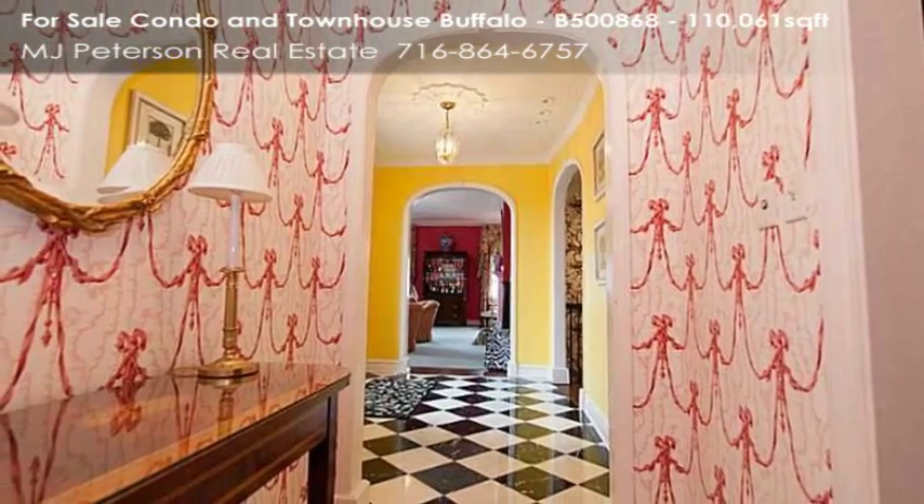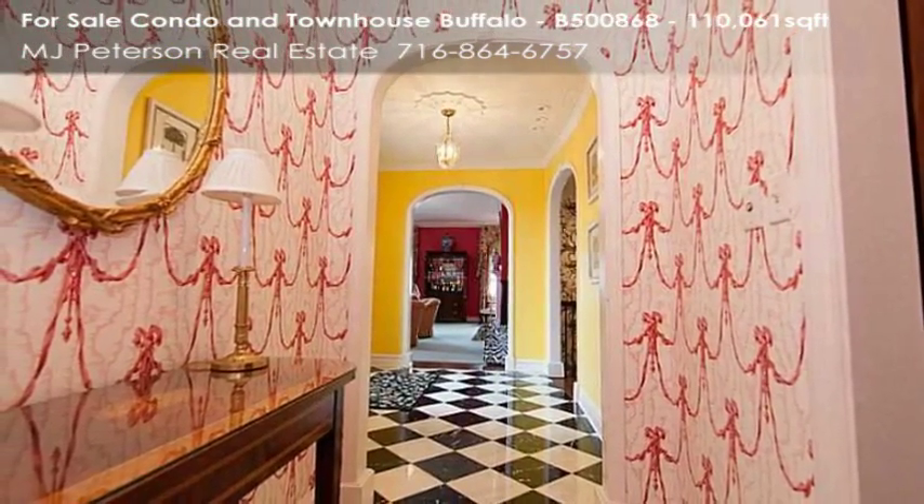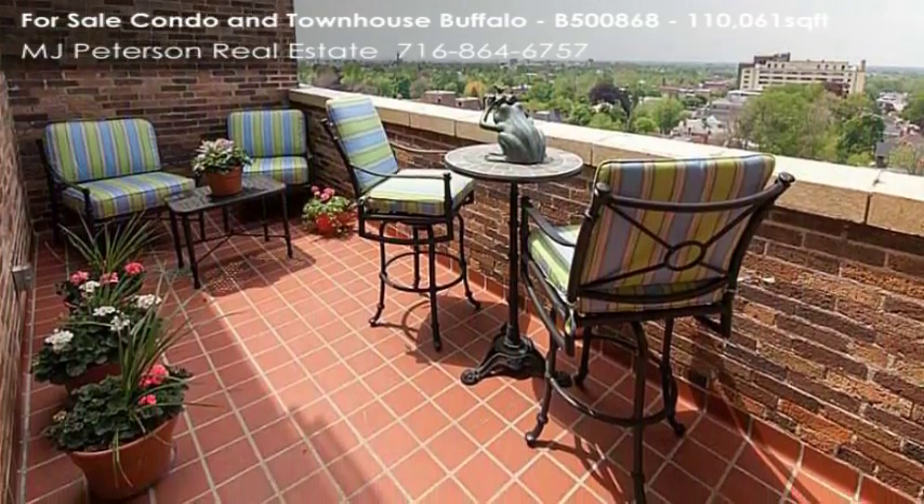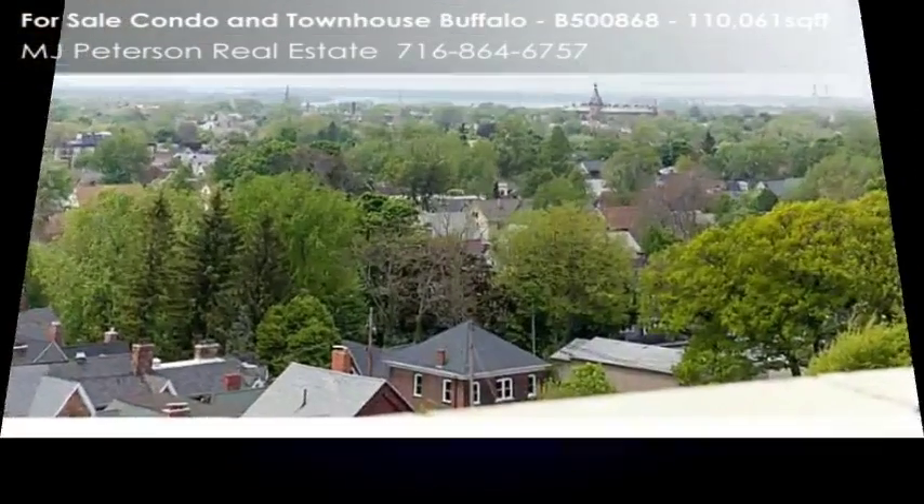Living room with wood-burning fireplace. Formal dining room. Beautiful hardwood floors throughout. Auburn Watson kitchen with custom cabinetry and granite counters.